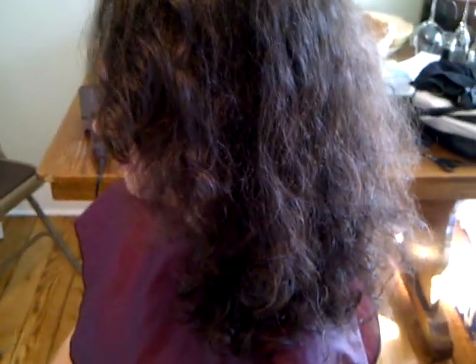Hi, you're back with Ahava Felicidad of Ahava Felicidad Hair and Body. I'm here with Jessica. She has wavy and straight hair and we are working on adding some microlinks.